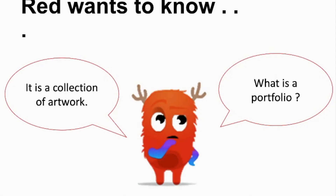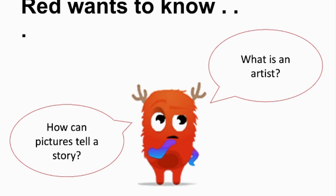And who is an artist? The red monster wants to know: what is a portfolio? A portfolio is a collection of artwork. You will be building your own portfolio this year. Red also wants to know: how can pictures tell a story? You can come up with that answer on your own.